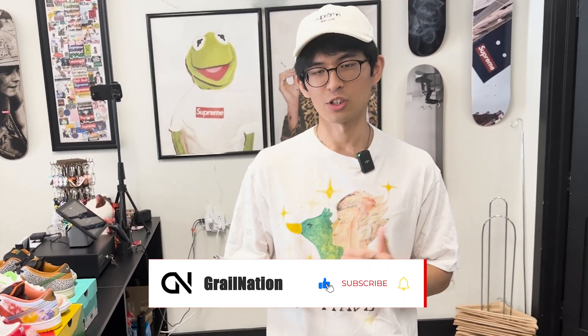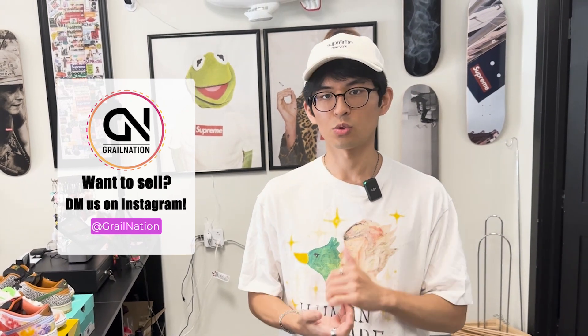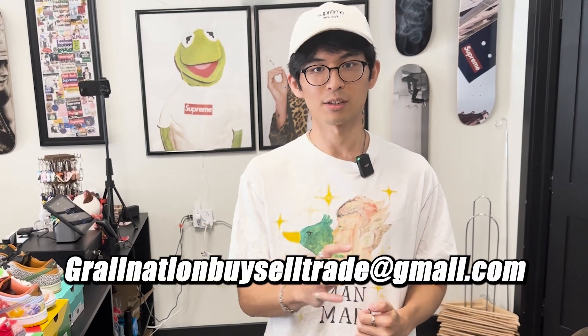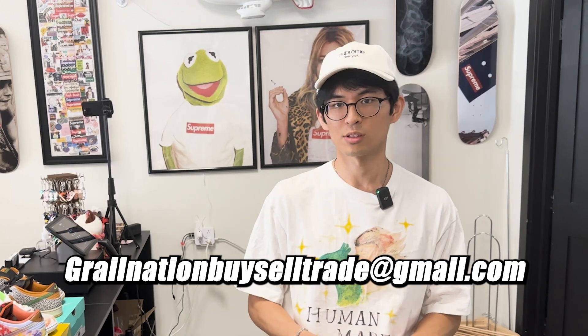Welcome back to another video. If you're new here, appreciate you stopping by. Make sure you like and subscribe. If you have anything to sell, message us on Instagram at Grill Nation — we do trades on there. If you're out of state or not local, email us at grilnationbuyselltrade@gmail.com, which is posted below and in the description.